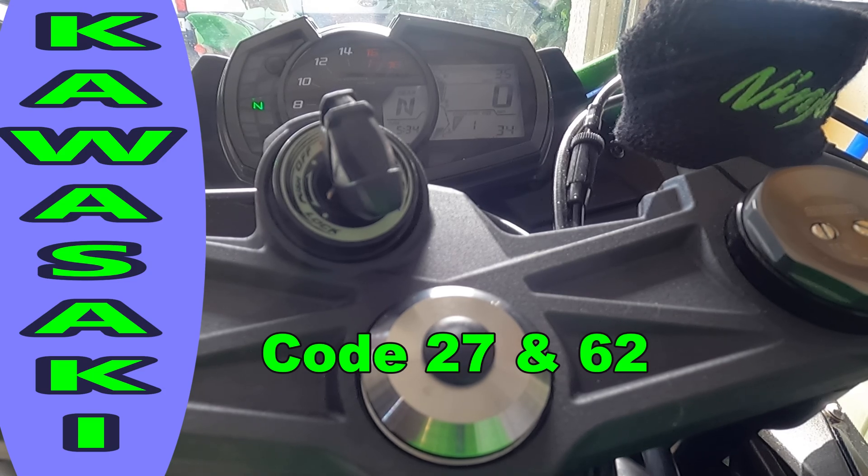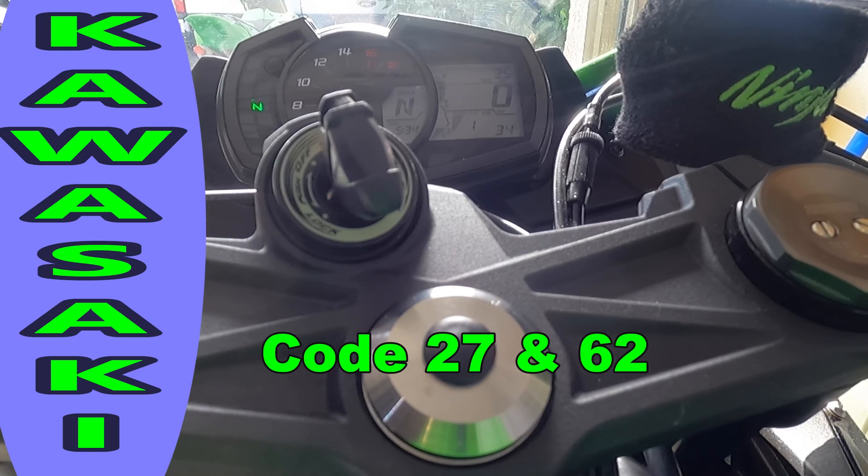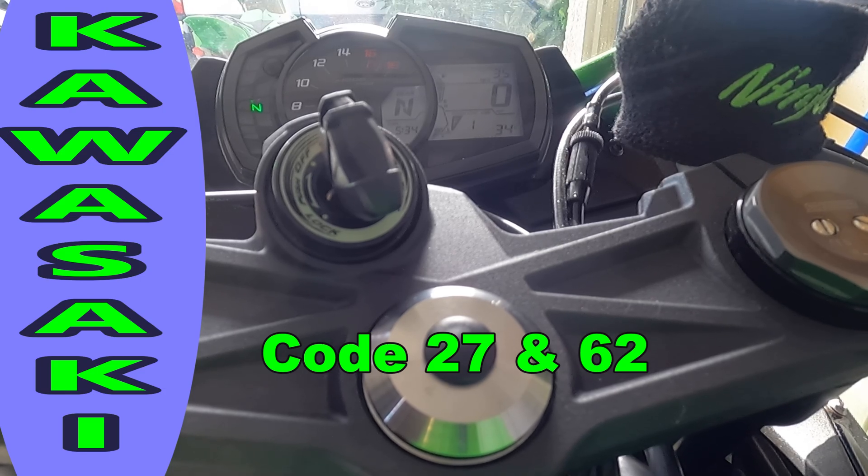I can't believe all the codes are coming up because the battery is dying. I actually know there's nothing wrong with the Ninja because it's brand new. I called the dealer to clear the code, but they don't do that — the Kawasaki dealer won't do it. He says he'll take the Ninja apart and check it over, and that's the only way he can fix it. I told him there was nothing wrong with the bike, but he won't clear the code. I guess he wanted to rip me off for a couple hundred bucks.